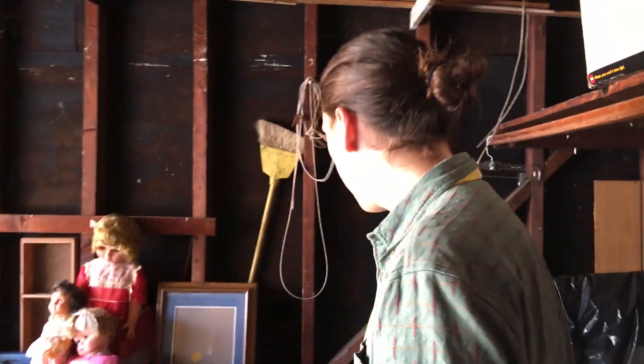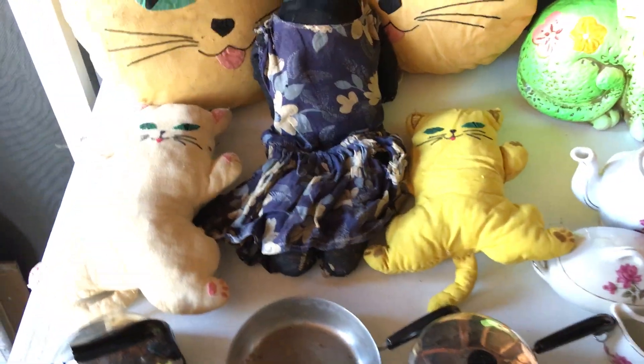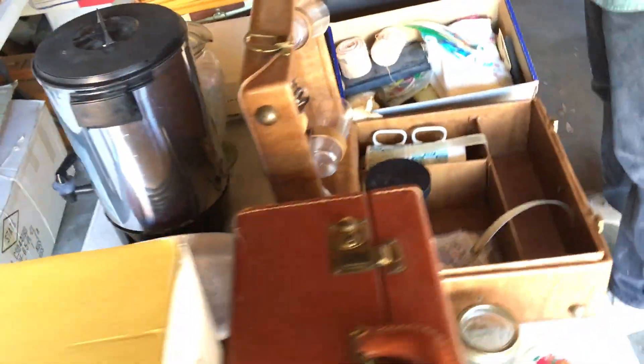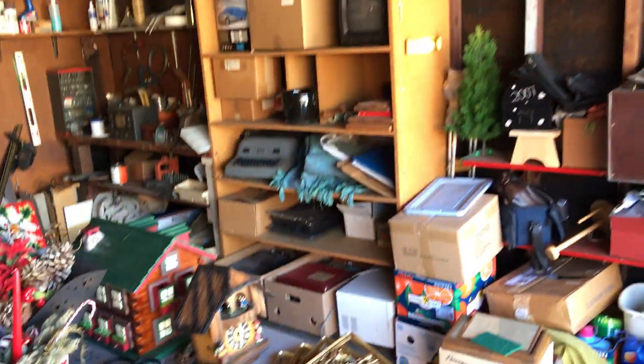Another cool thing we've got going on are all these vintage toys over here. Why don't you take a look at some of these? We like these old cloth toys over here. Over here we've got a really cool little picnic set. Old school. Lots of neat stuff you'll find in this garage — we're still kind of getting things together, so bear with us.